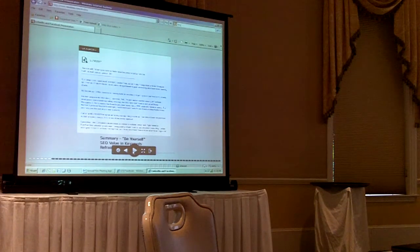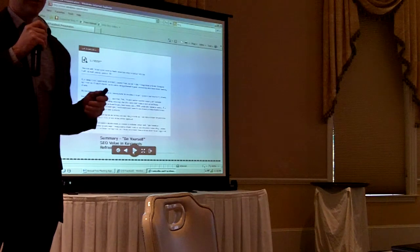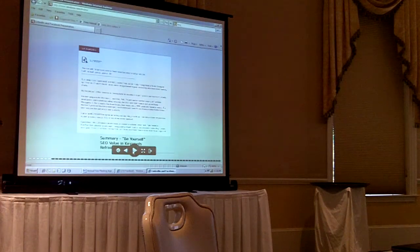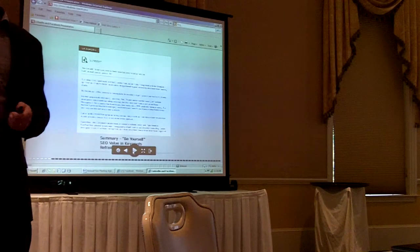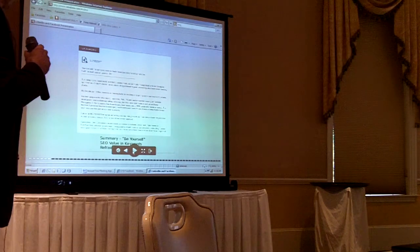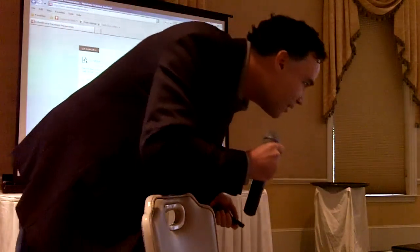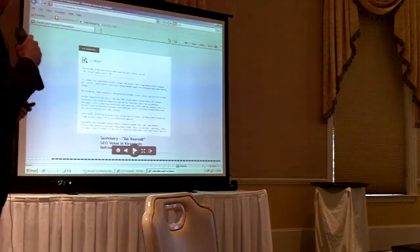In the summary, you want to place search terms — keywords that you would want people to find you for. Think about what you do for the company, why would people find you, what search terms would they use. A good exercise is to ask other people in the company what they would use to find you on LinkedIn, and you can use those ideas. And refrain from blocks of text.